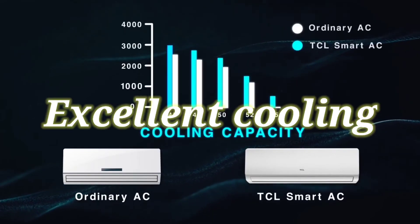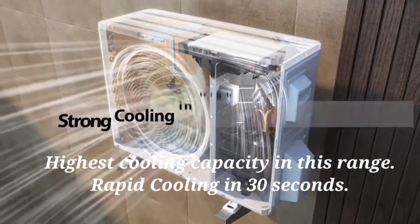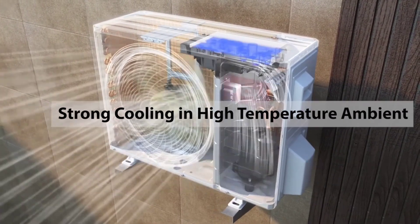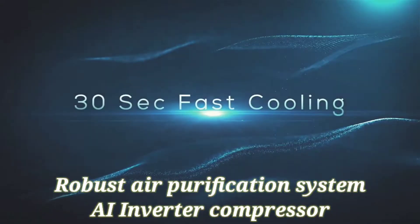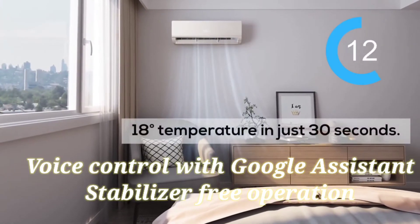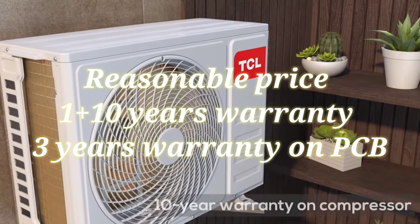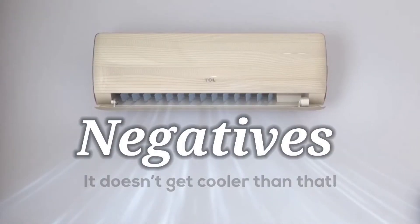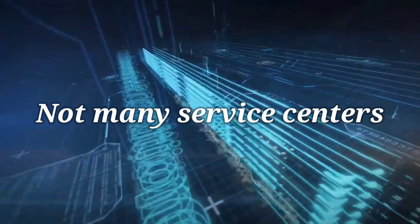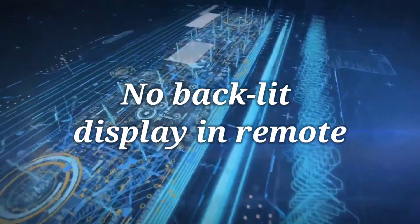Positives: Excellent cooling with the highest cooling capacity in this range, rapid cooling in 30 seconds, robust air purification system, AI inverter compressor, voice control with Google Assistant, stabilizer free operation, and reasonable price. Warranty: 1 plus 10 years, 3 years warranty on PCB. Negatives: Not many service centers, build quality could have been better, and no backlit display and remote.